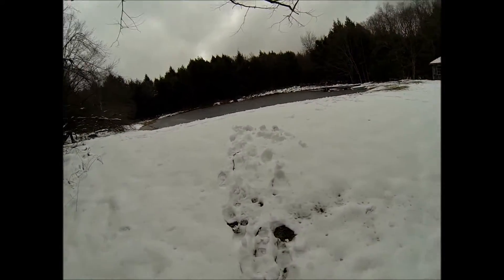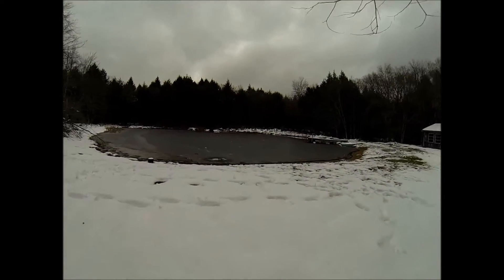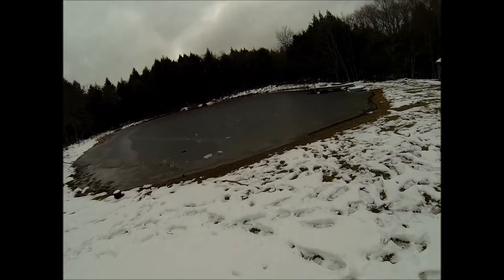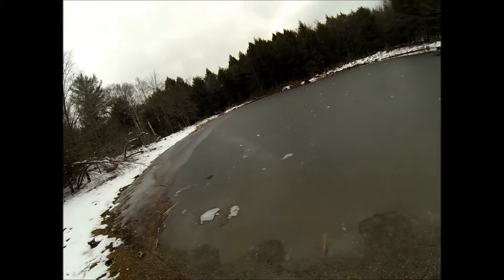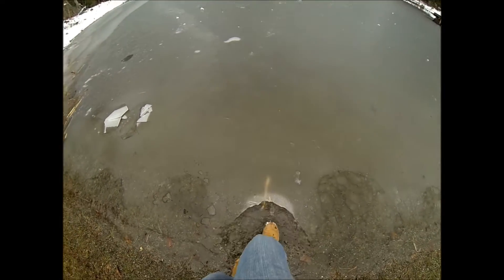Oh yeah, I forgot it's winter time. It looks like you guys won't be seeing what the pond looks like under the water today, but you'll see the size. I have a couple questions for people who fish ponds a lot, but that ice got pretty thick. Alright, let's get to the dock.